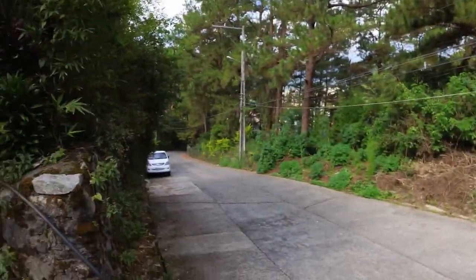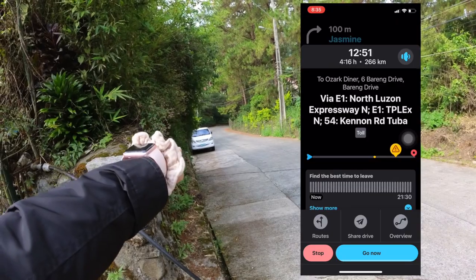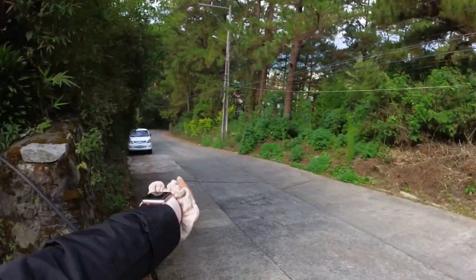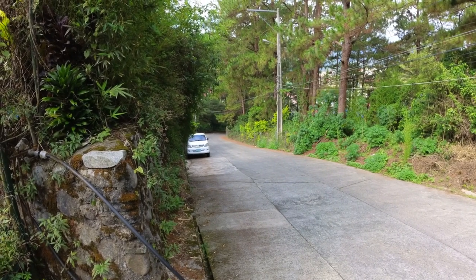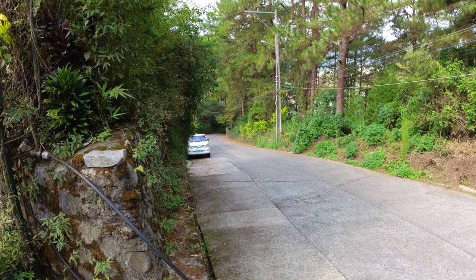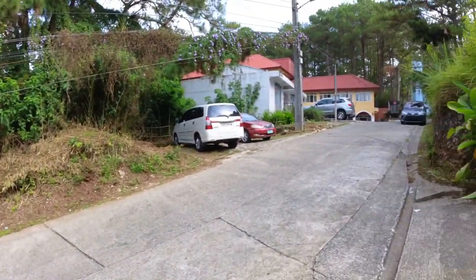Ozark Diner is very easy to search up on Waze and this is the street where it will usually lead you. Now if there's traffic it can lead you from the other side, but let's take it from here. Do note that it's a very sharp turn and a very steep climb, so I would highly suggest that you take an SUV or a car with good pull.